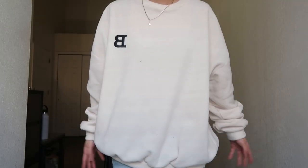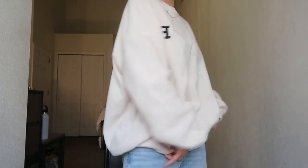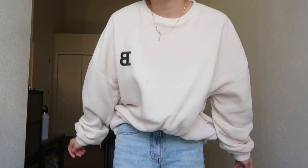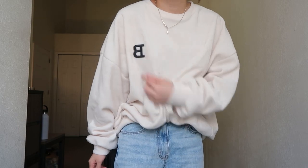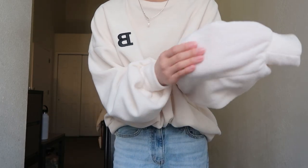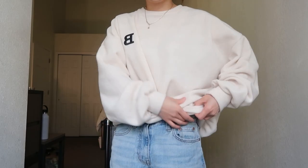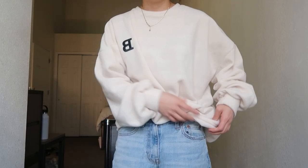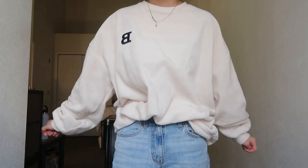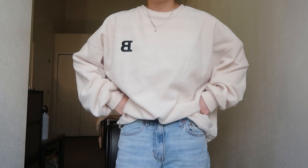The next sweatshirt I'm going to be showing you guys is the one that I'm wearing right now. It's this oversized, very simple sweatshirt. I like to tuck it in because it's kind of bulgy at the front, but it just has this patch and it's very fluffy — it has that like wool feeling. It's actually very thin compared to the other sweatshirts I showed, very light and not too bulky but it still looks oversized.